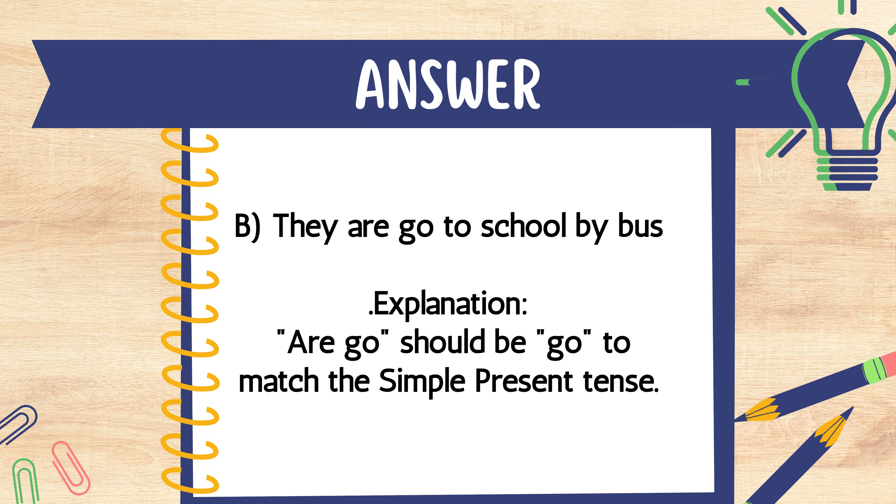The answer is B. They are go to school by bus. Explanation: "Are go" should be "go" to match the simple present tense.